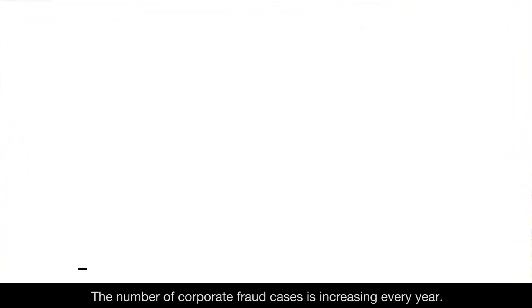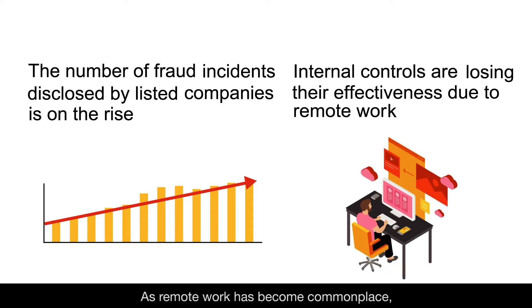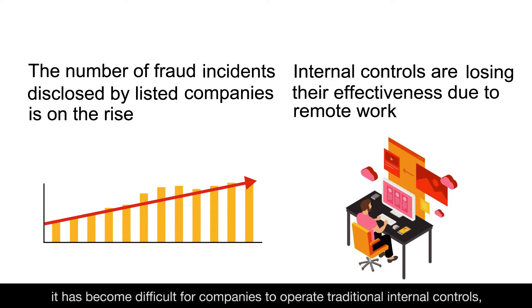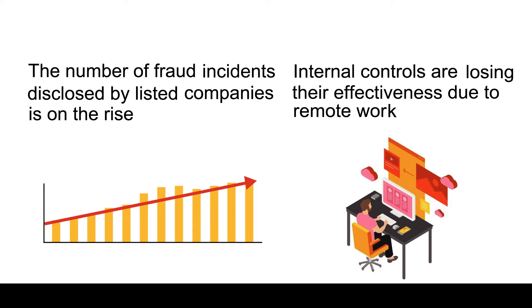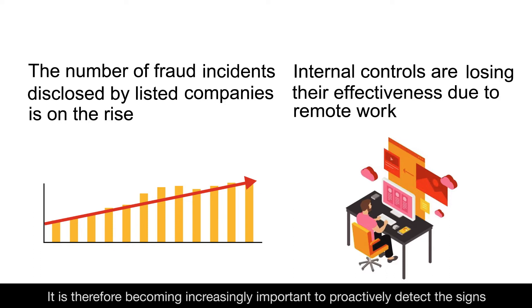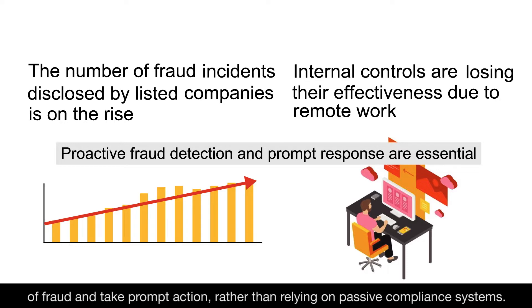The number of corporate fraud cases is increasing every year. As remote work has become commonplace, it has become difficult for companies to operate traditional internal controls, such as inventory management and confirmation of original supporting documents. It is therefore becoming increasingly important to proactively detect the signs of fraud and take prompt action, rather than relying on passive compliance systems.